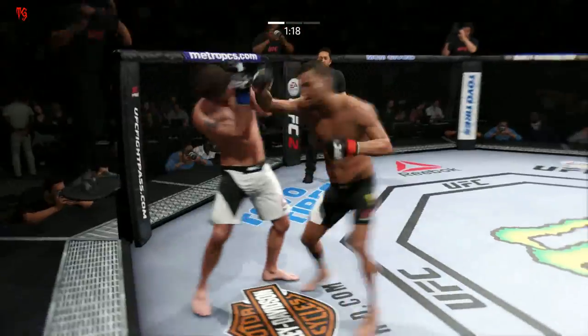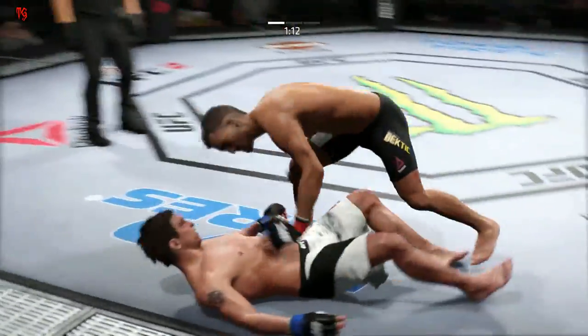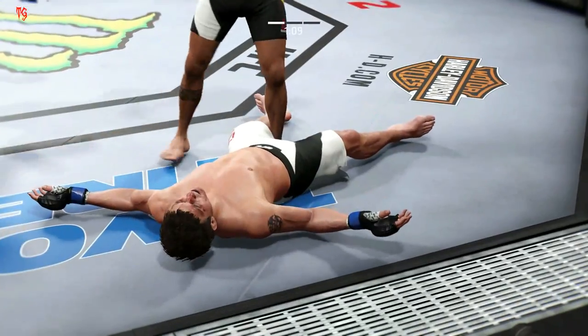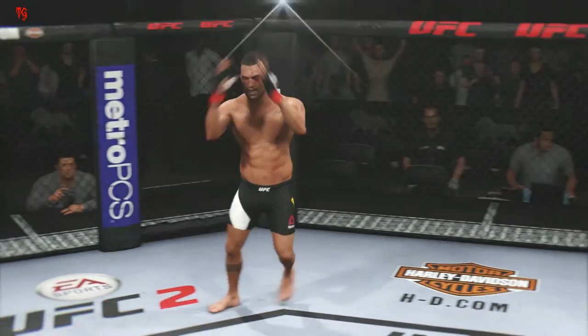Oh, he's in big trouble! Rocked him with that right hand. Oh! He lands again — that's it, he's out! It is all over! Huge hook that got him the victory.